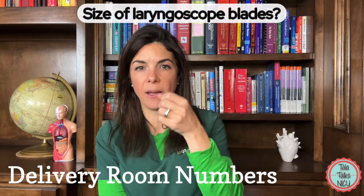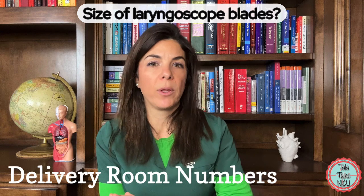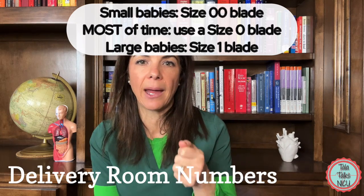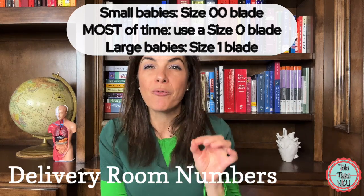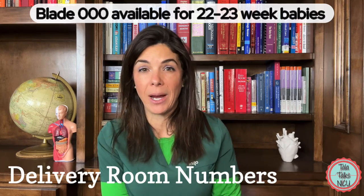What about laryngoscope blade sizes? Most of the time with NICU babies we use a size zero blade. For really big babies you might need a size one. For little babies under about 28 weeks, use a double zero. For the really tiny ones, there's now a triple zero available, though it's used very rarely.